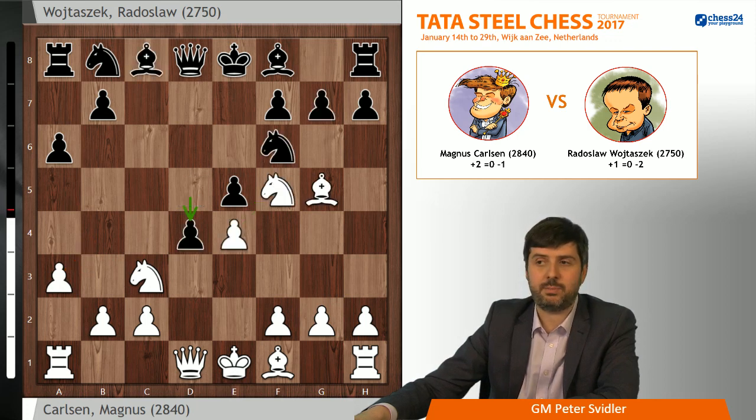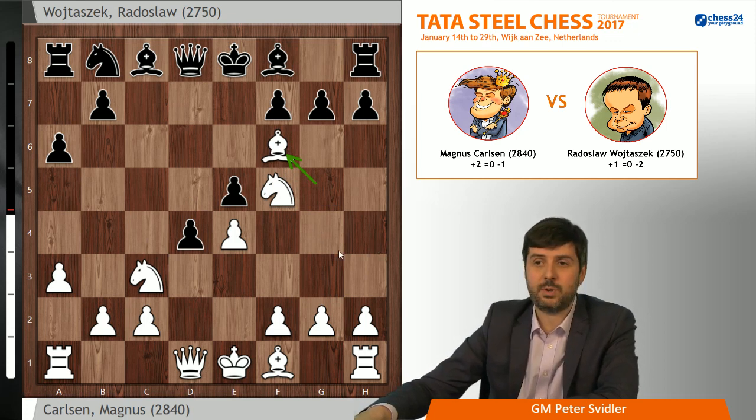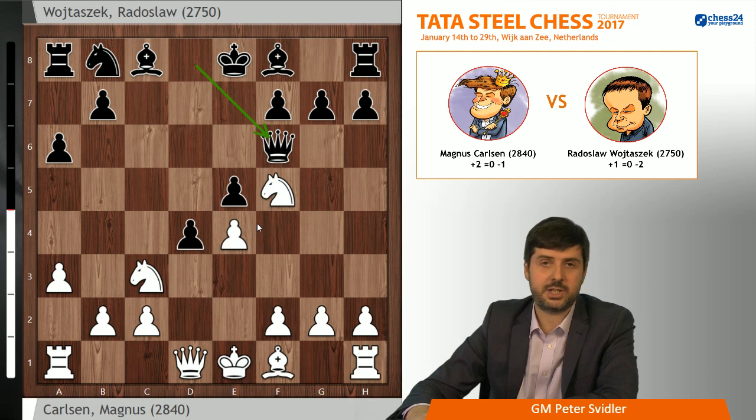d4 was played quite fast by Radek, and Magnus took on f6. Here Radek started thinking, which was a little bit surprising, because if you blitz out both d5 and d4, you probably should have some idea as to what's going on. Starting to think precisely here is a bit inconsistent. On the other hand, this is a very critical turning point. Radek eventually opted for Qxf6, which is a safer option, but it does allow white to get a reasonably serious grip. A logical continuation leads to a position where white enjoys a stable plus with almost no counterplay for black — something you generally don't want against Magnus Carlsen.